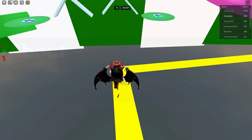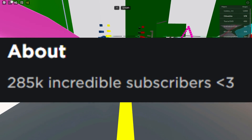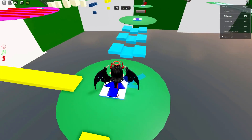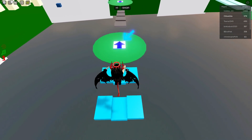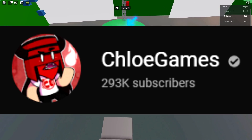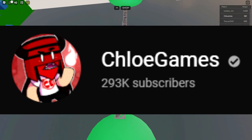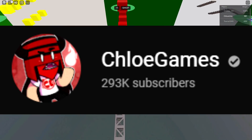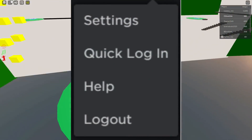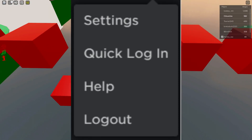On my Roblox profile, I keep the number of subscribers that I have — I'm one of those people. For the longest time I've kept it at 285,000 subscribers, when actually we are about to reach 295,000. So I decided maybe it's time to actually change my description on my Roblox profile. But when I went to the settings page to do that, I noticed that Roblox had added a new section underneath settings that says Quick Login.